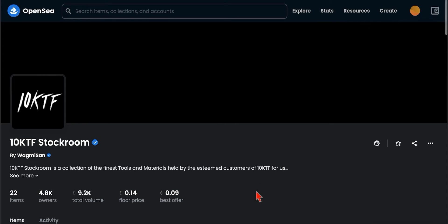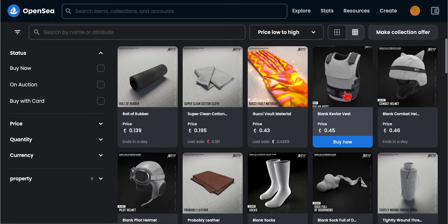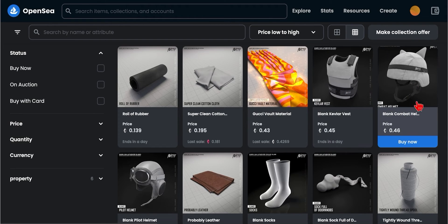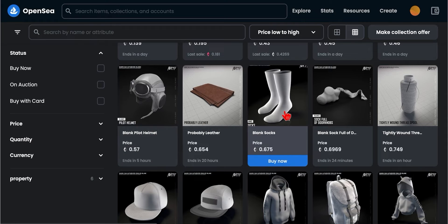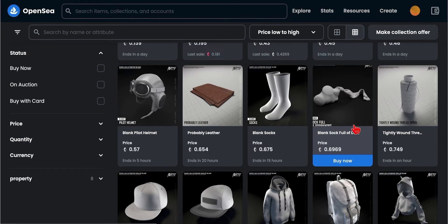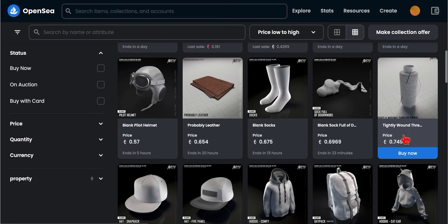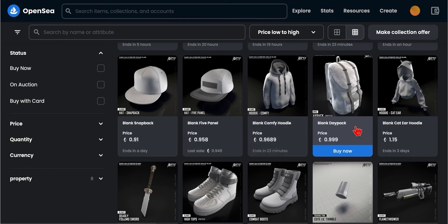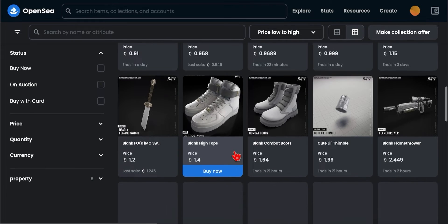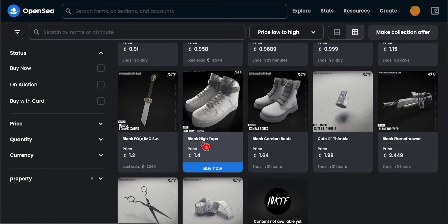Click the link — it's going to take you right to OpenSea, and right here you can see the stock room. Blanks are considered the best. It looks like a bulletproof vest, the hat, the cat hat, the helmet, the pilot one, the socks, the sock full of doorknobs. We have the day pack, the comfy hoodie, a blank fire panel, the blank snapback, the blank cat ear hoodie, the blank high tops, the blank combat boots, the flamethrower, and the knife.